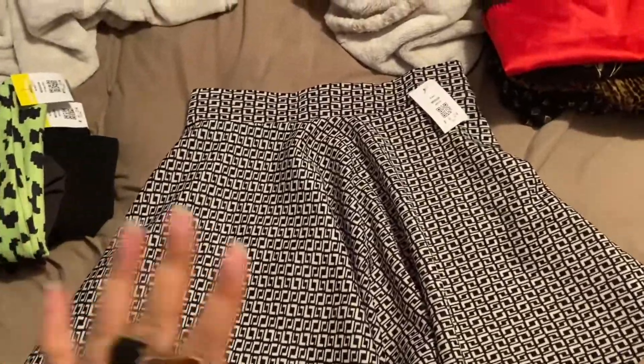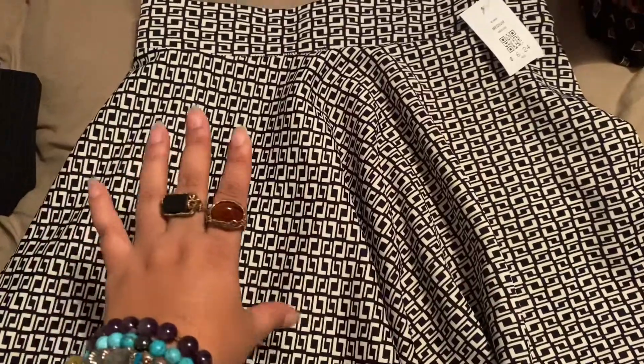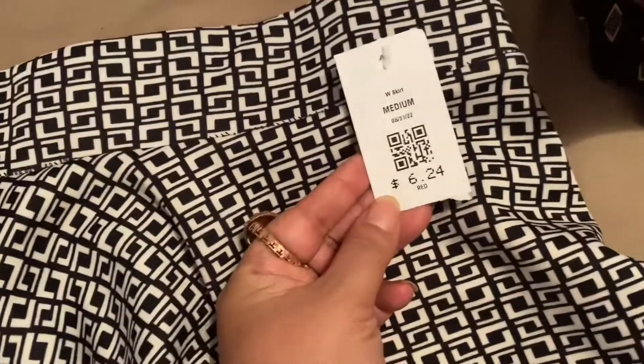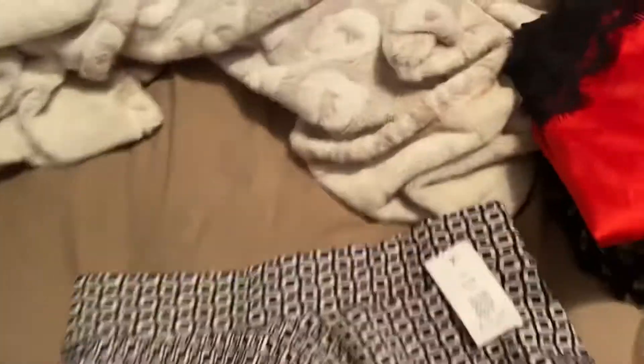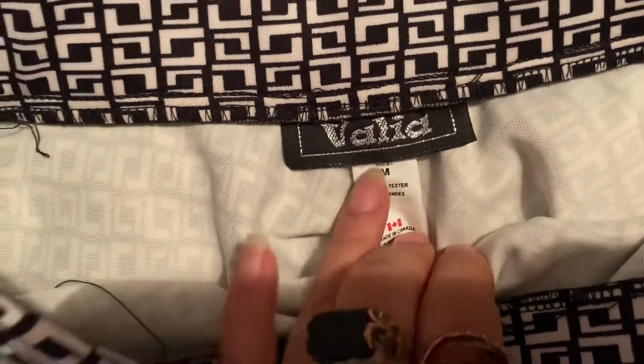I mainly went there for skirts, and I saw a bunch of these. I had this one and one just like it in a different pattern. This was $6.24 — it's just a skater skirt, and it is by Brainvalid in a size medium.